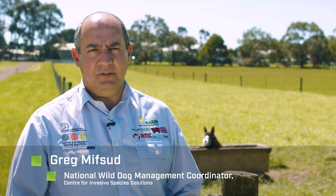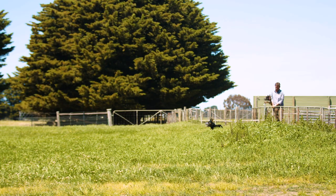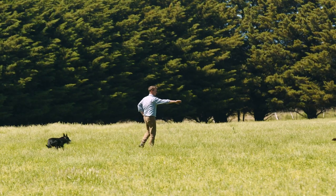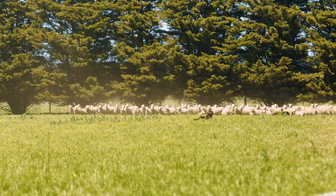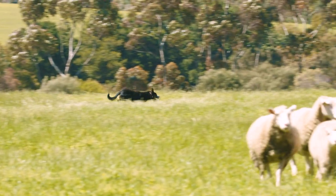My name's Greg Mifsud, I'm the National Wild Dog Management Coordinator with the Centre for Invasive Species Solutions. We're working with landholders to try and stop the impacts of wild dogs and foxes from attacking livestock, sheep, lambs, and increase their productivity. We've been integrating and studying wild dogs and foxes and developing best practice control techniques involving trapping and baiting, yet we still have a lot of trouble convincing landholders in some places to use wild dog and fox baits due to concerns over their working dogs.